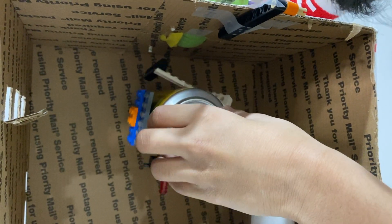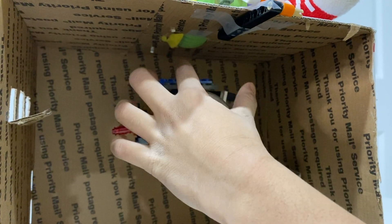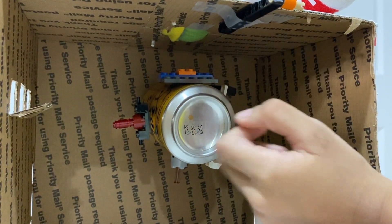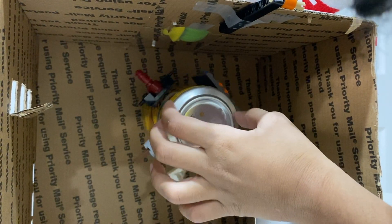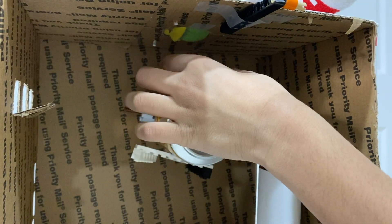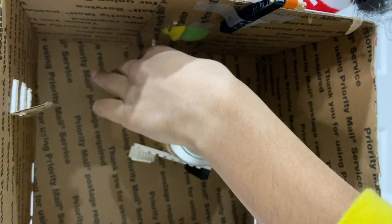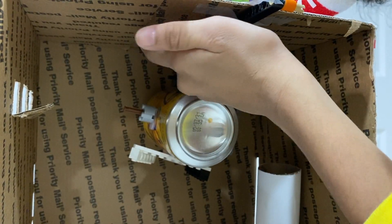Then this one comes. This one will get the cream from here and then apply it on the bottom. Then this one comes and it will get a new diaper from here and then put it on the bottom.